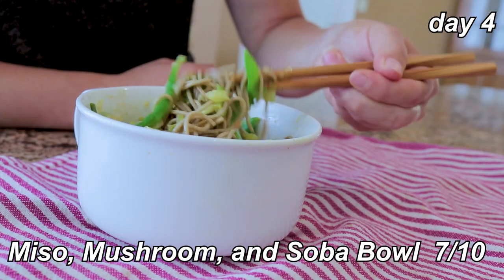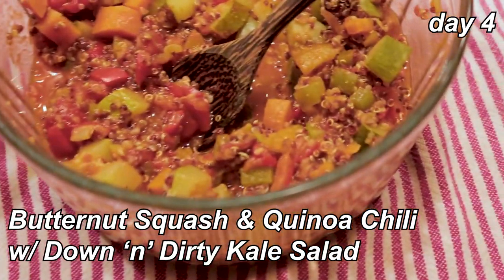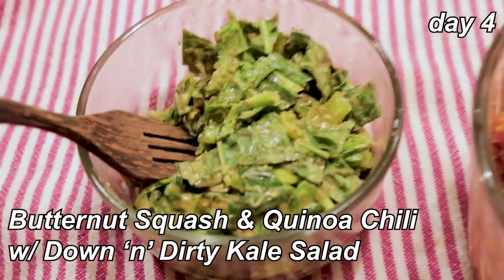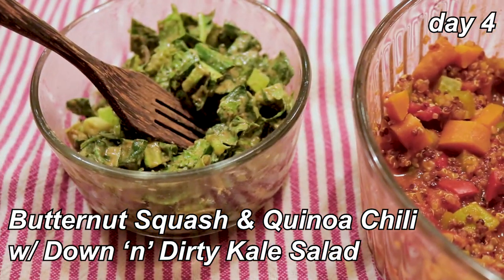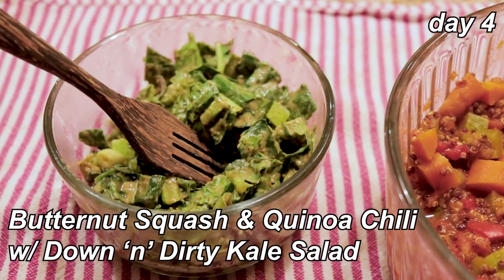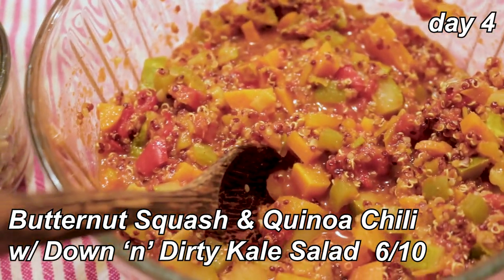Dinner is all leftovers — leftover butternut squash and quinoa chili and the down and dirty kale salad. The salad tastes pretty leftover at this point; I imagine tomorrow it would be gross. That brings it to about a six. I'm still not a big fan of this chili — also a six. It's a meh meal for me.